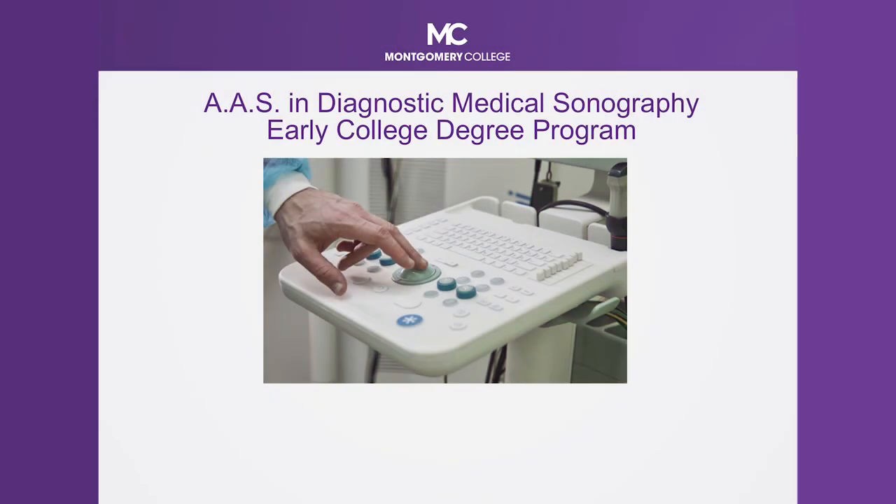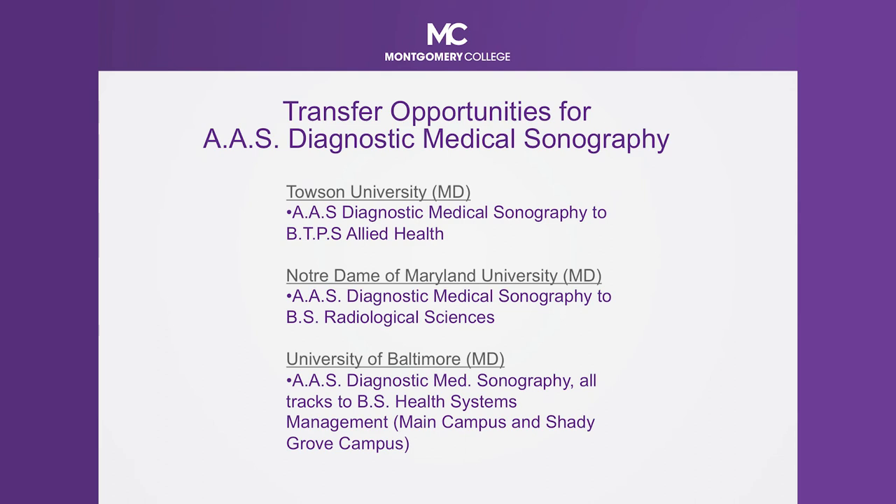Our next program is diagnostic medical sonography. We have three tracks: the general tract, which includes abdominals — so if anyone is having a baby and going to have an ultrasound, this is the service these technicians would provide. We also have a vascular tract, looking at all of your blood vessels. And then we have an echo track, which is specifically looking at sonograms of your heart. Students have the opportunity to pick which track is best for them. We connect them through theory, lab, and clinical. We have an academic progression transfer model, with partnerships at Towson, Notre Dame, and University of Maryland. Sonographers work in hospitals and outpatient centers.